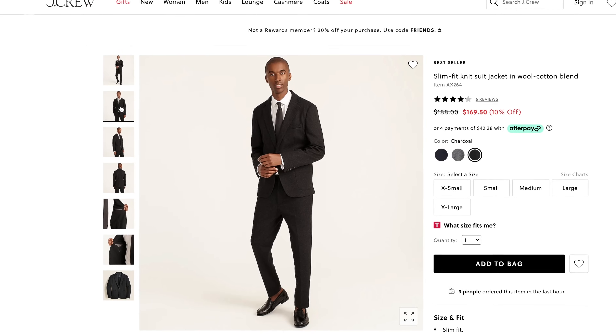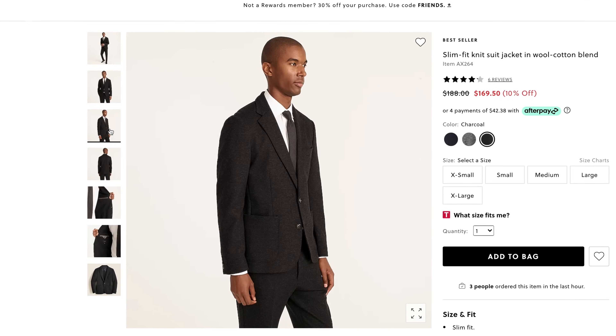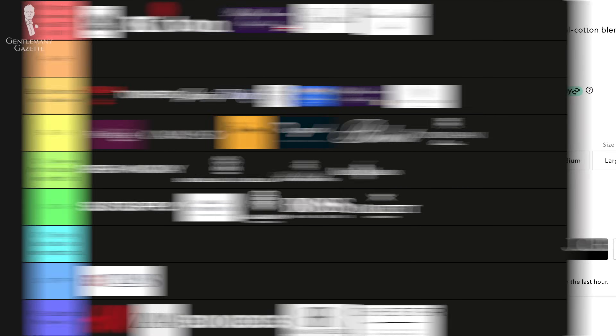Suits from J.Crew are basically a step up from H&M. They're mass-produced suits — maybe they have somewhat nicer fabrics. The fit is not my cup of tea, but overall it's a grade D.